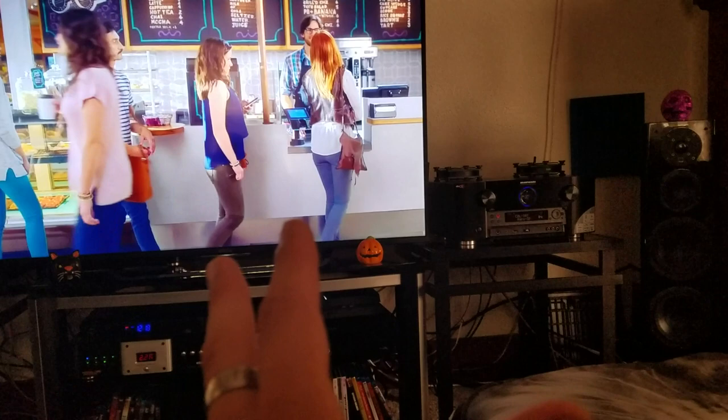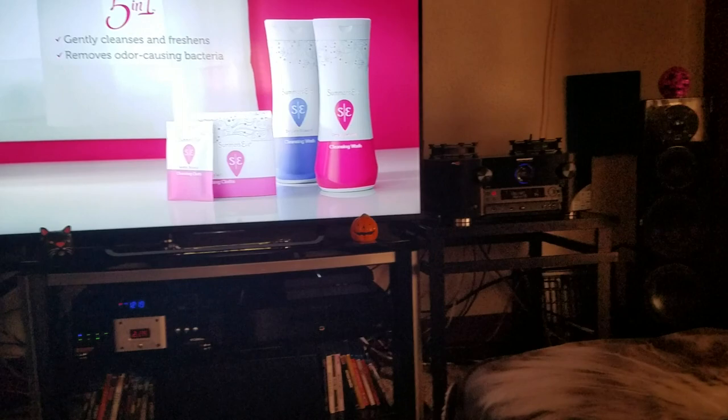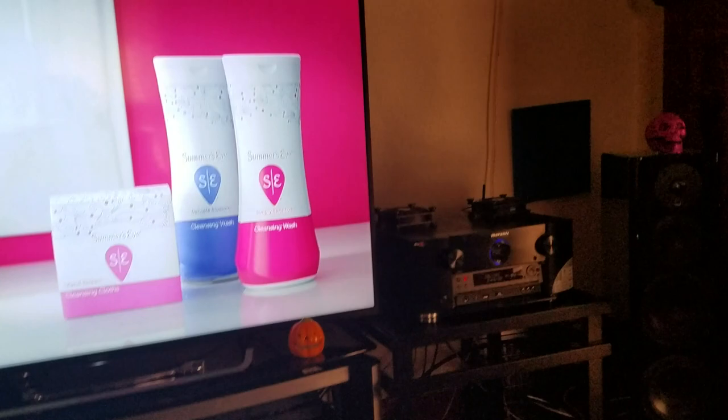Definitely plug those into the receiver. Plug the HDMI port into the back of the receiver, and then just have one decent quality cable that'll handle HDCP 2.2 and do 4K pass-through at 18 gigabytes per second — one quality HDMI going out of the receiver into the TV.